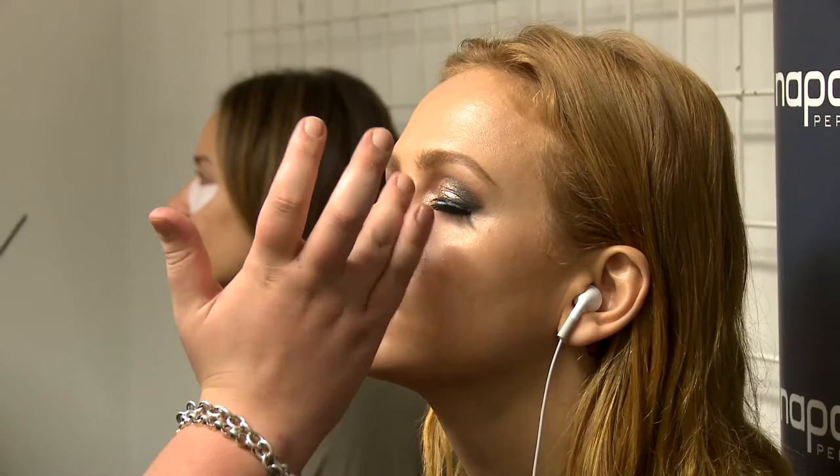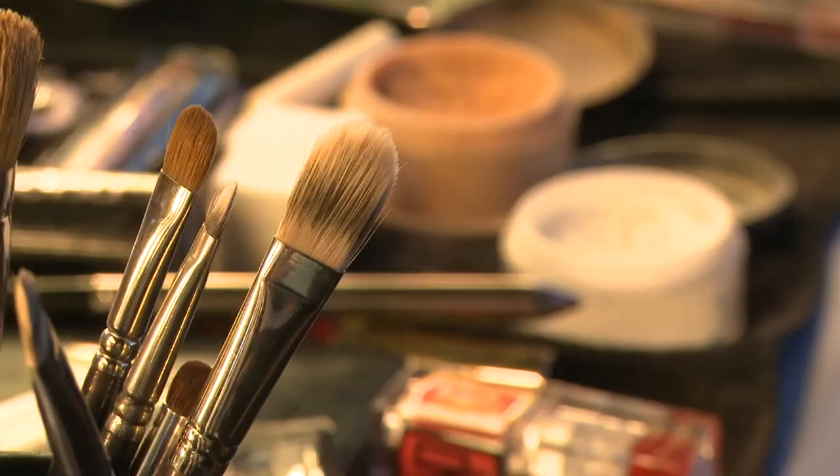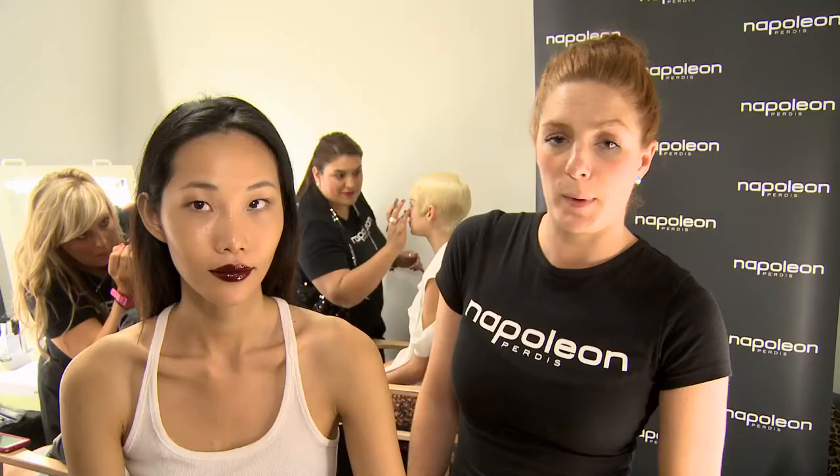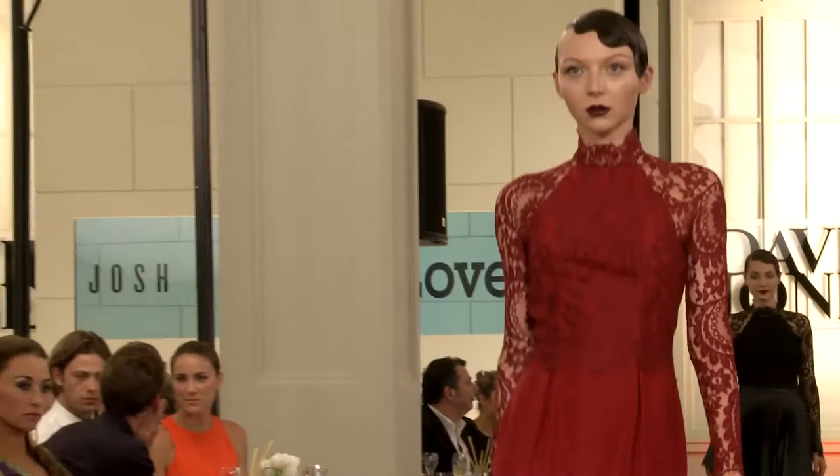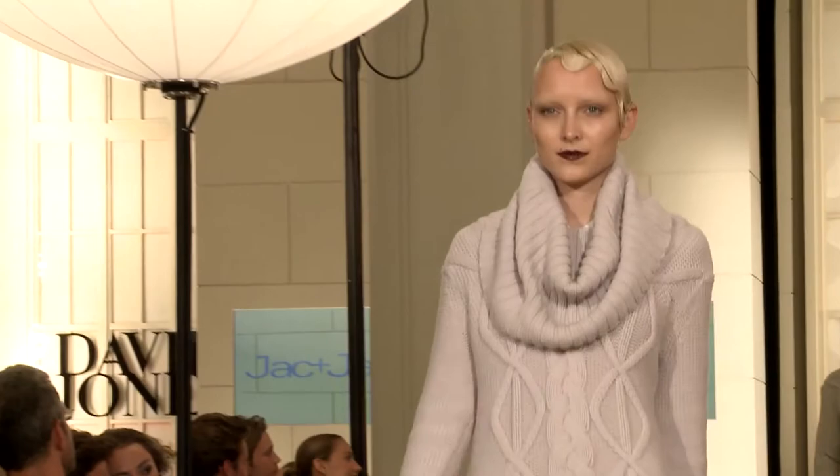This look is inspired by Laura Mars and the 70s kind of fashion cult flick — it's all about a serial killer seeing through the eyes of a fashion photographer. It's the more sleek and sophisticated look of the three, and it's all about this really deep burgundy but glossy lip.